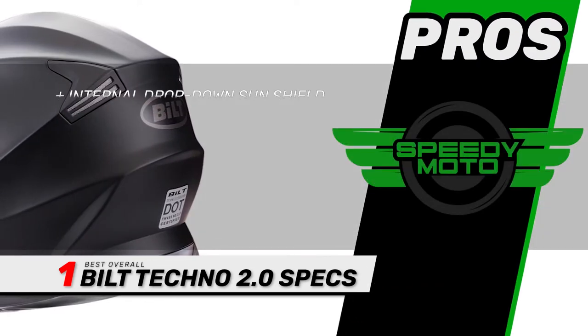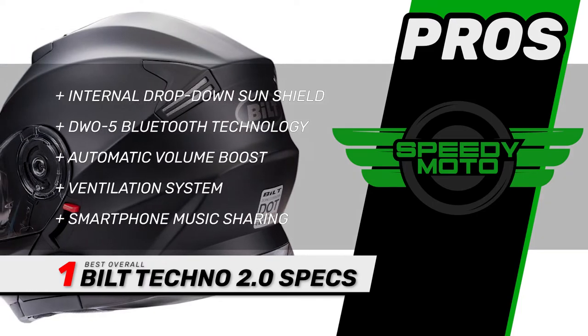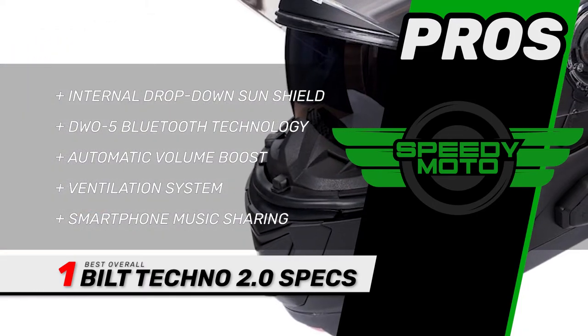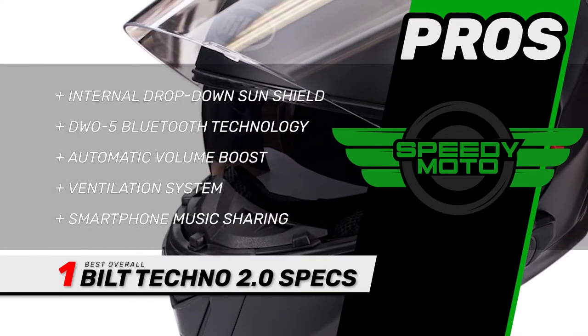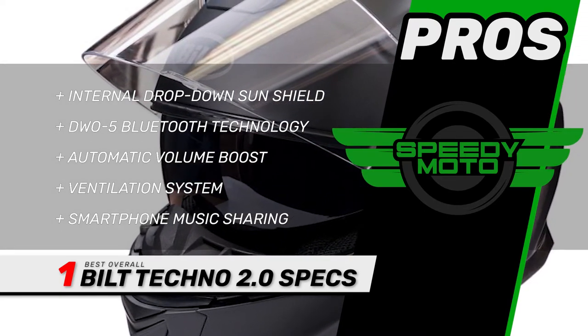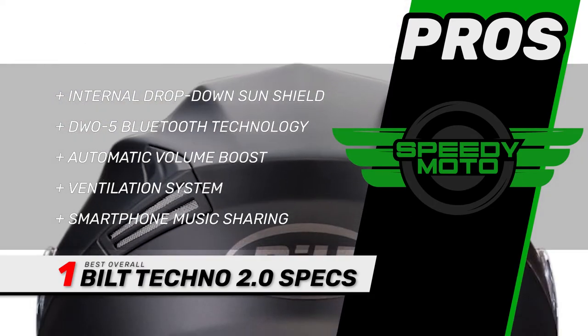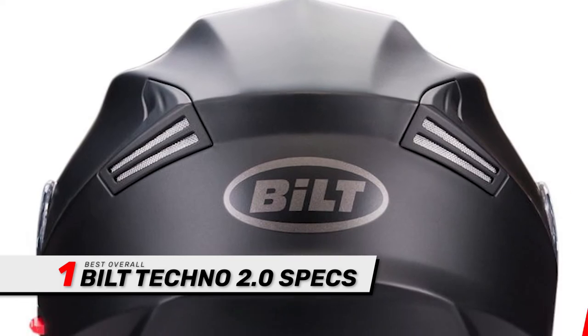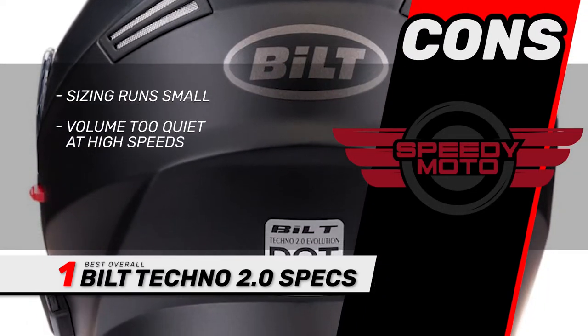Its pros are: it has an internal drop-down sunshield with Senna DW05 Bluetooth technology that automatically boosts audio volume in noisy environments. It features surface-mounted ventilation and optional chin-mounted vents, smartphone music sharing, and up to eight hours of talk time. However, the sizing runs small and the volume is too quiet at high speeds.